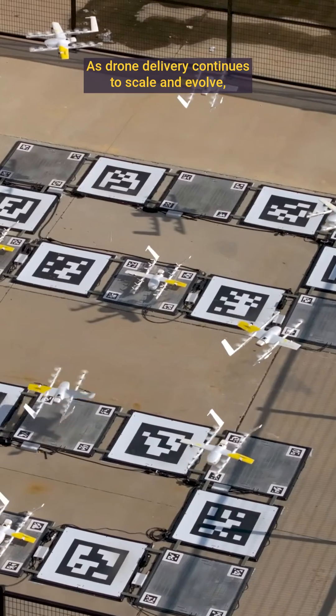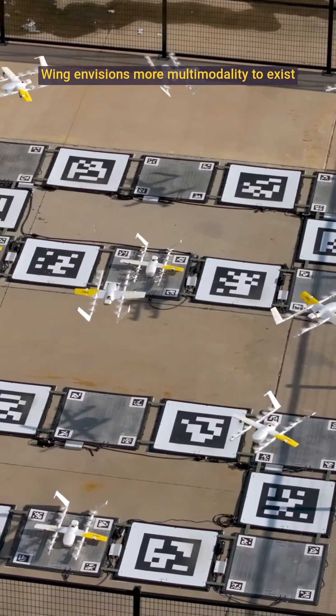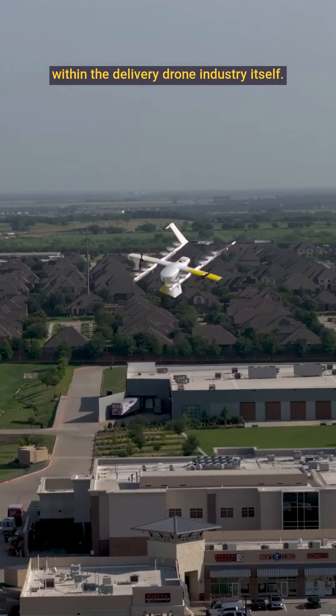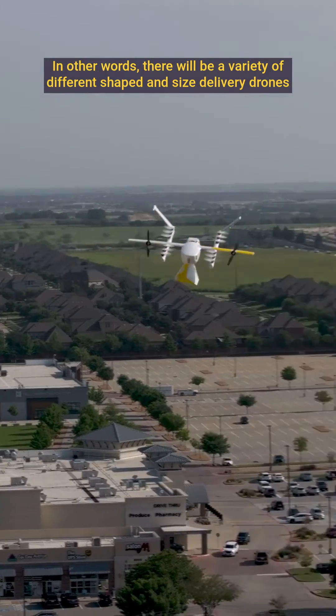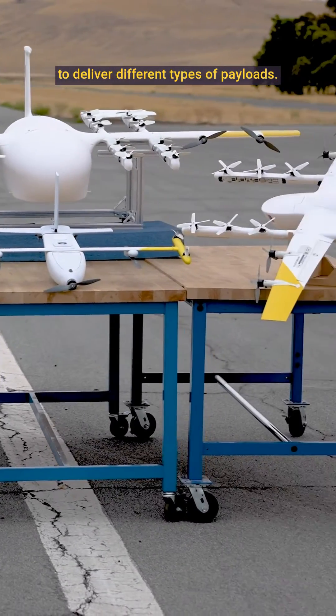As drone delivery continues to scale and evolve, Wing envisions more multimodality to exist within the delivery drone industry itself. In other words, there will be a variety of different shaped and sized delivery drones to deliver different types of payloads.